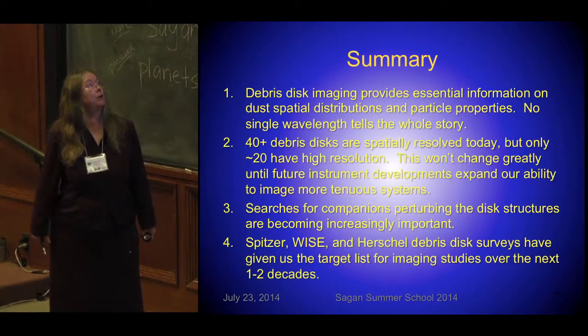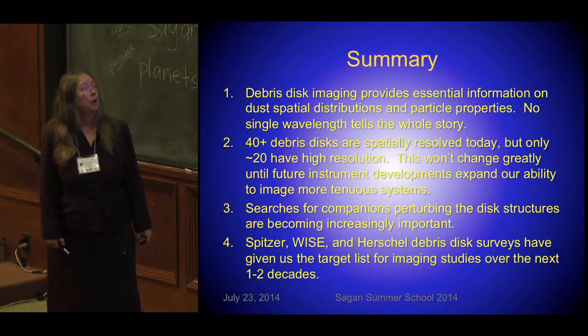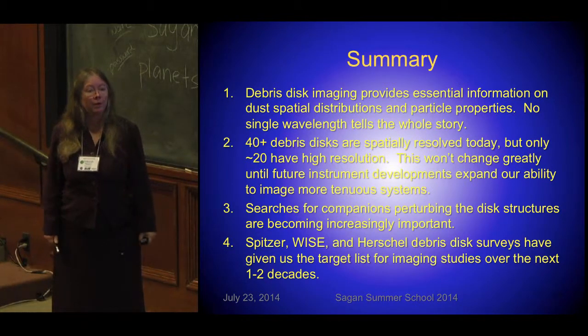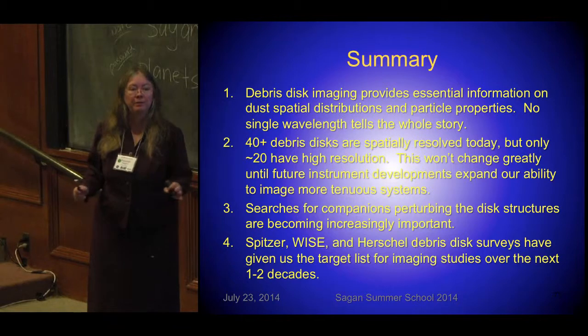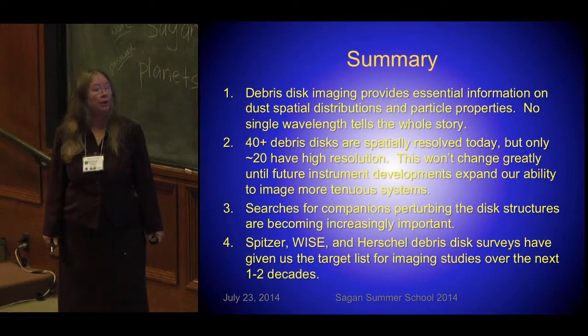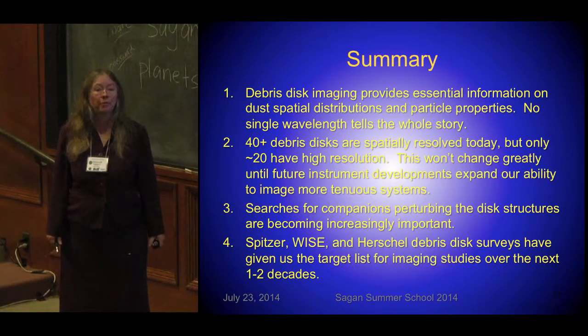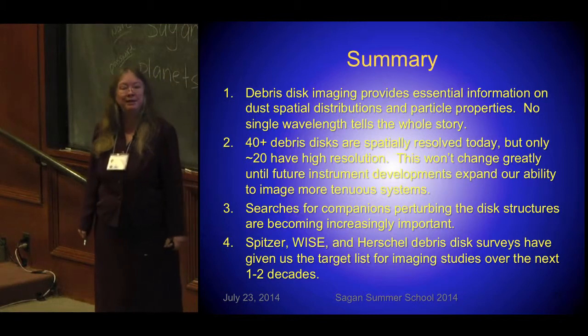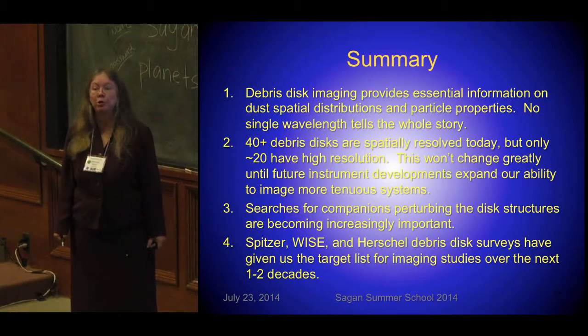To summarize: debris disk imaging provides essential information. We now have lots of spatially resolved debris disks, but most are not terribly well resolved — maybe 20 of them out of the hundreds or possibly 1,000 known are really well resolved. The companions perturbing these debris disks and forming unusual structures are a big source of study from ground-based coronagraphy looking for young planets in these systems. What we've gotten from Spitzer, WISE, and Herschel are probably going to be what we go with all the way out to the era of TMT, GMT, and possibly a future larger space telescope.